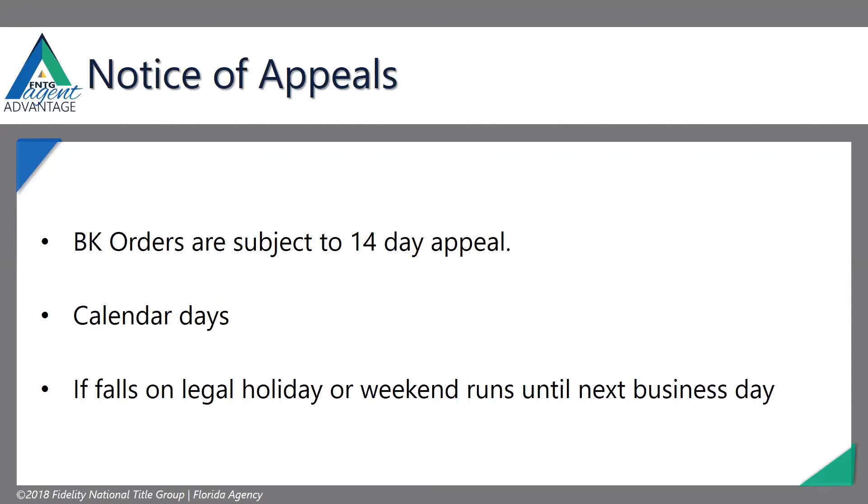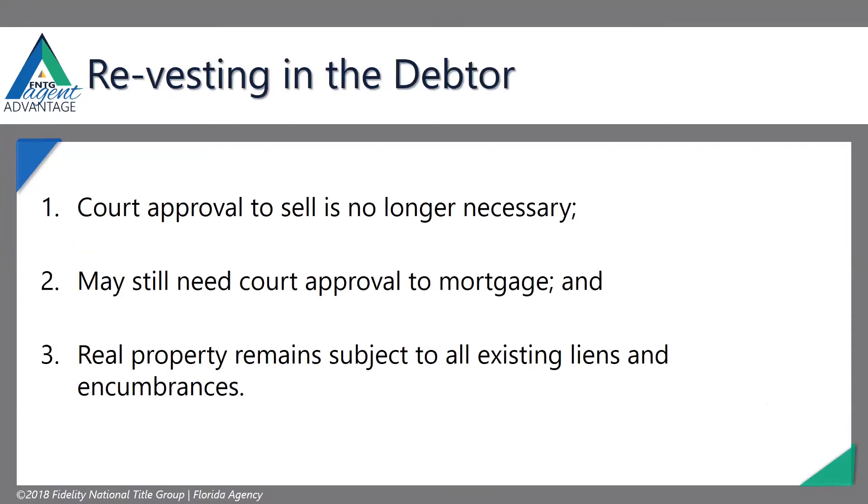Notice of appeals: any bankruptcy order is subject to a 14-day appeal. Automatically, 14 days are going to be added to whatever order there is, and that's for any objections from the creditors. They're calendar days, so if they fall on a weekend or holiday it goes to the next business day, just like we do with real estate purchase agreements. That's where we're counting those days to make sure that we're clear to close.